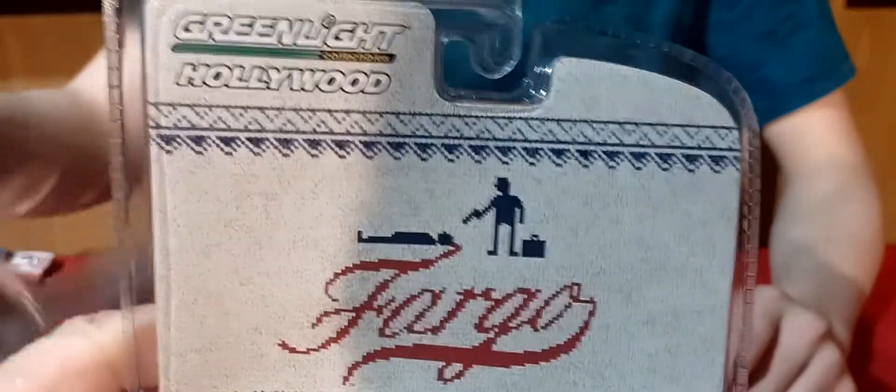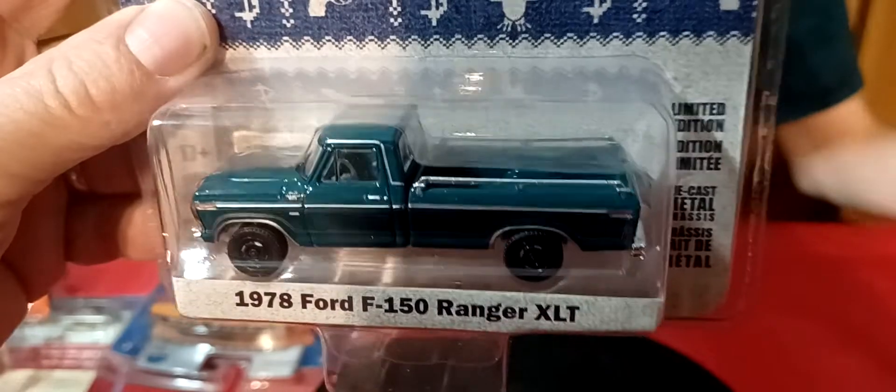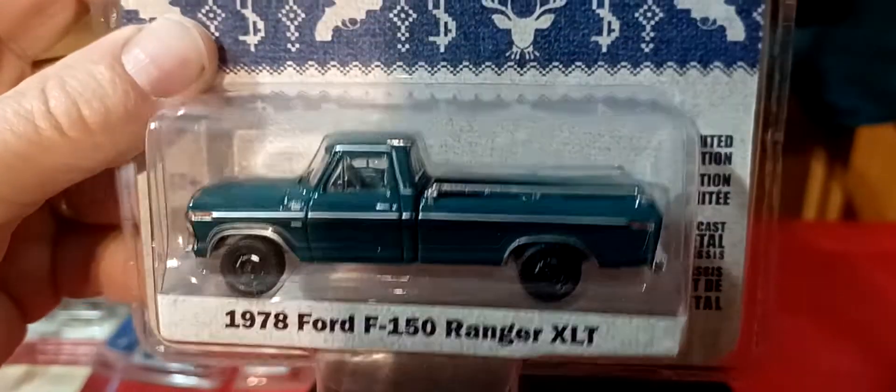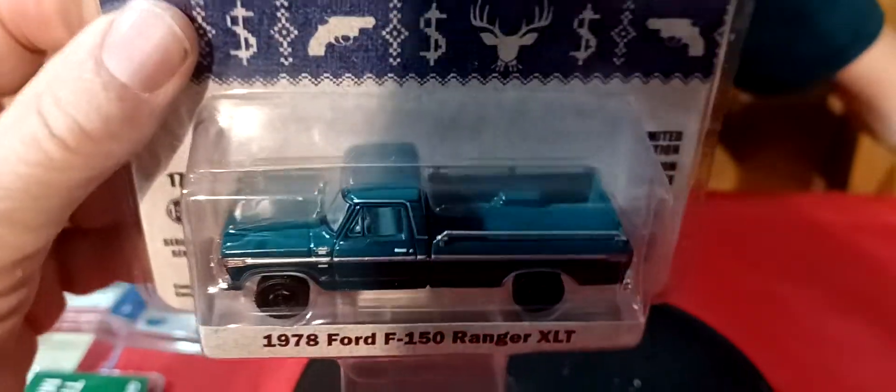Then we got Fargo — Green Light Fargo. 78 Ford F-150 Ranger XLT. That's a pretty cool truck.